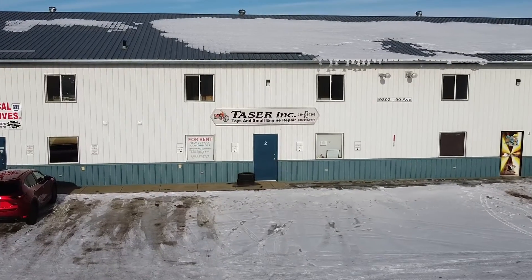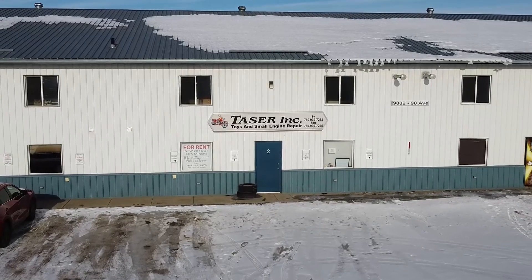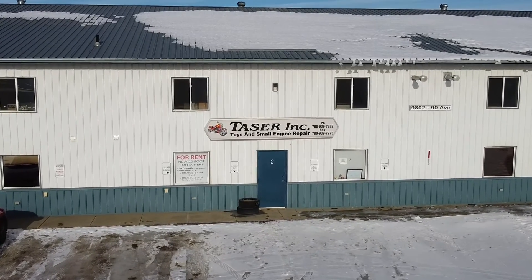One thing that we also offer is toys and small engine repair — such as your quads, snowblowers, lawnmowers, rototillers, generators, all that type of stuff. It is called Taser Inc, and Taser is an acronym for Toys and Small Engine Repair.